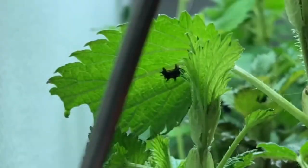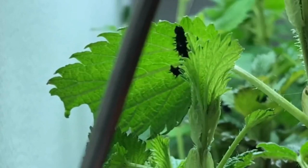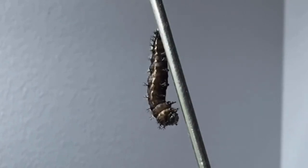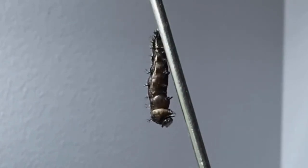The comma caterpillars are disguised to look like bird poo. The time has come and the caterpillars are trying to find a safe place to pupate. This caterpillar has found a safe place and will split open and reveal a chrysalis.